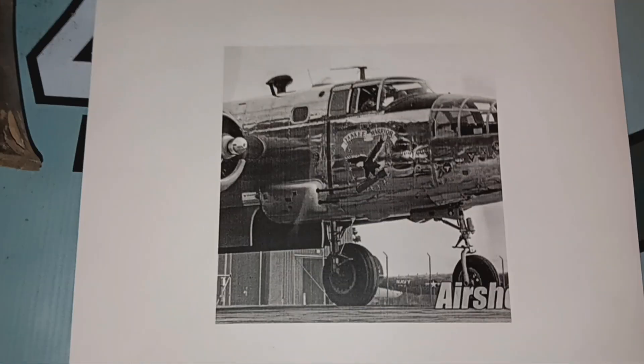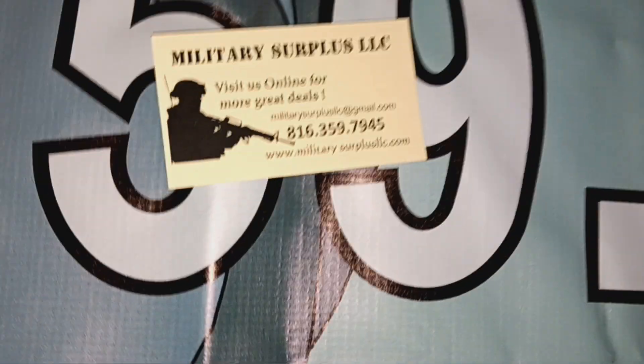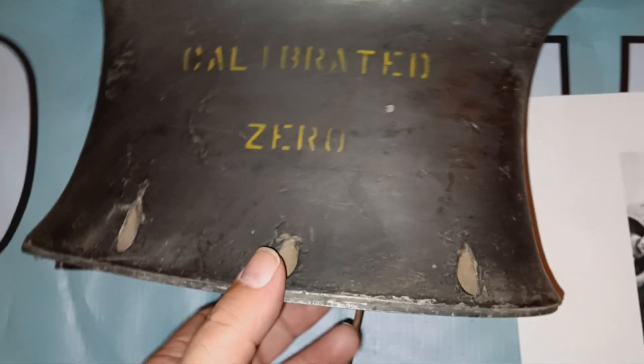We're going to put this up on our website, militarysurplusllc.com, tonight. We'll have an email blast going out on this a little bit later today.